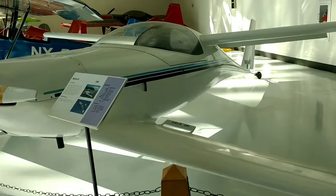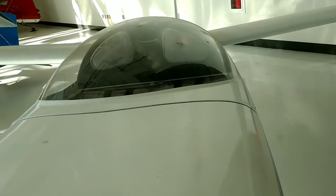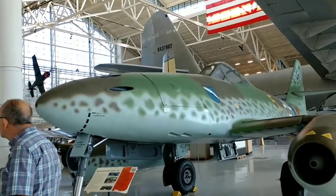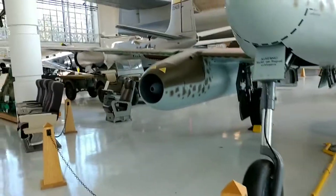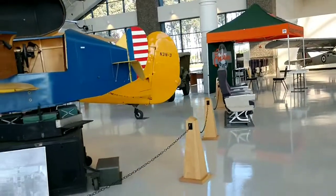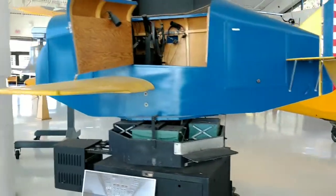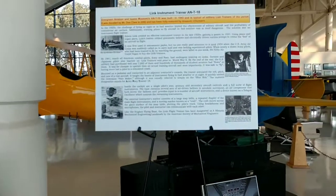Look at this, you guys — look at that cockpit. Looks like you'd have to lay down. Here's some information on it if you want to pause it and read it. They've got some Jeeps. How would you like to fly that one? It's a trainer.